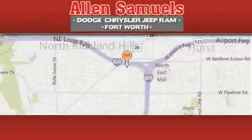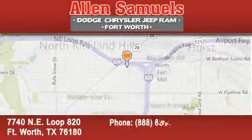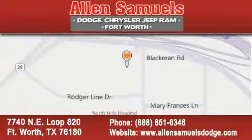Allen Samuels Dodge Hyundai is located at 7740 NE Loop 820 in Fort Worth. Our goal is to exceed all of your expectations to ensure that you will return for future visits.